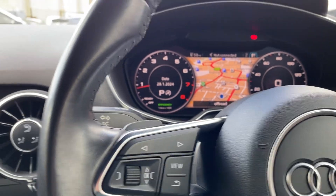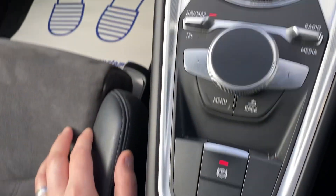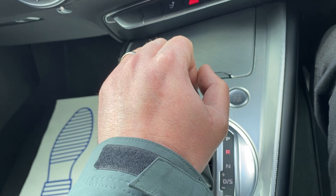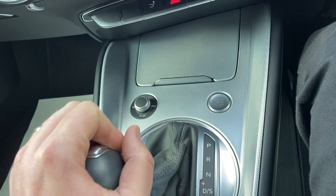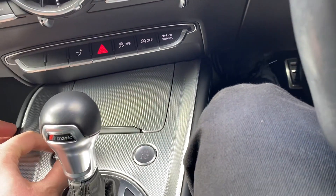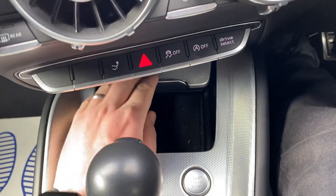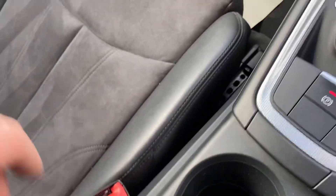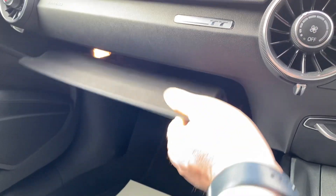I've personally driven the vehicle and it drives absolutely superb - really nice sports car. The gearbox is great, nice and smooth: R for reverse, N for neutral, D for drive, across to sports mode for the paddle shifts. Sound system is great, you've got USB, loads of storage, another USB port, cup holders, power socket, and a lockable glovebox.